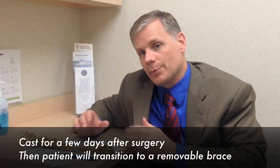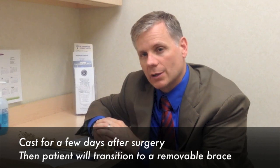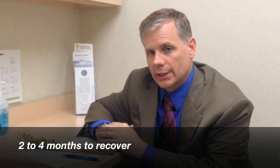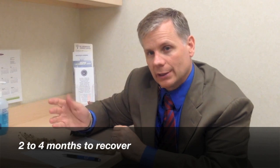After surgery, patients are put in a cast for a few days, then given a removable brace they can take off for showering, but I don't like patients to move the thumb much for about three weeks. After three weeks, the patient starts to move the thumb and loosen it up, progressing with a removable brace as they get stronger. Recovery takes about two to four months. By two to three months most people are moving the thumb fully, though it may still be a little weak for gripping or opening a jar. Heavy activity may take three to four months.